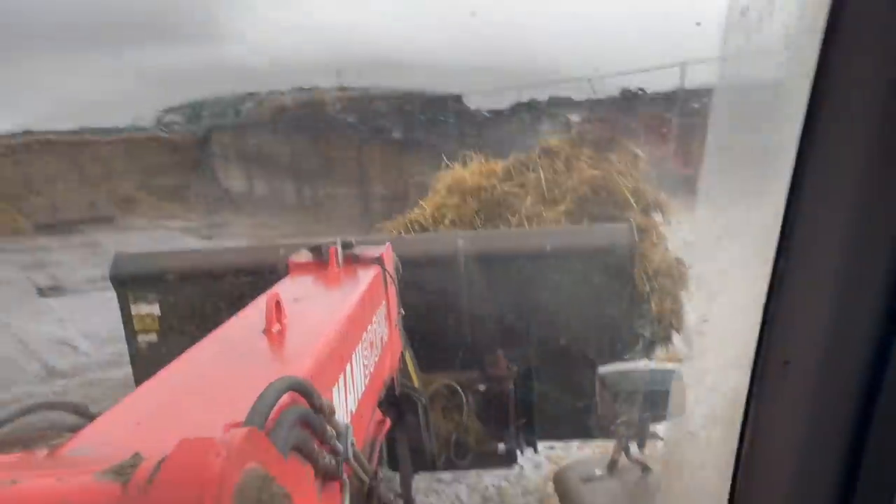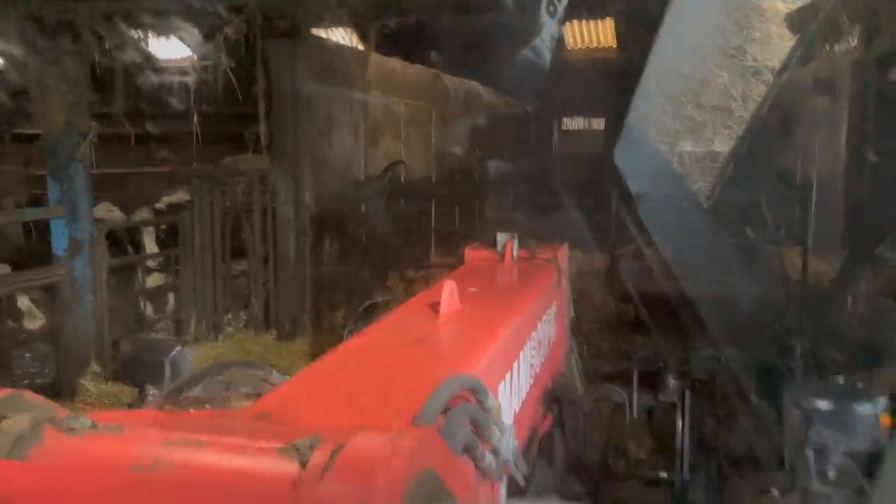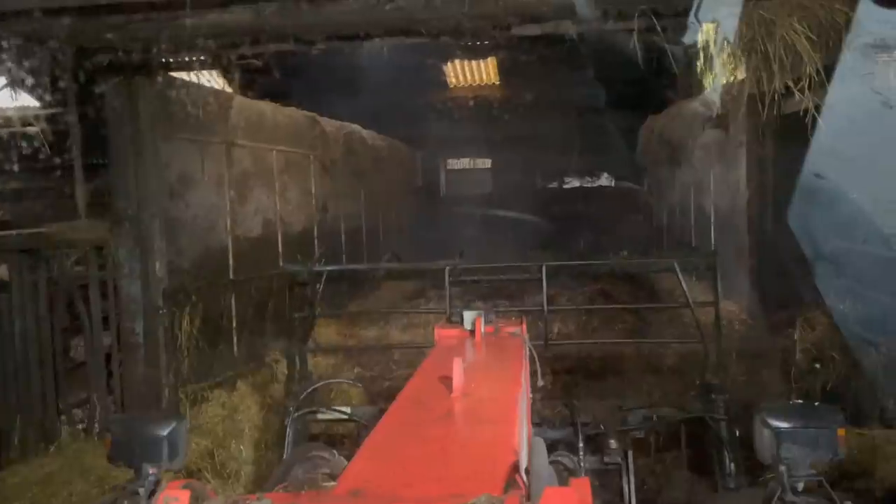Back to farming. I'm not a chef. I'm mucking out what was our old parlour. Got all the wet slippery stuff away from the front there. This was our old parlour.